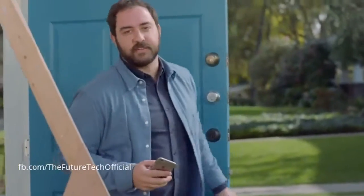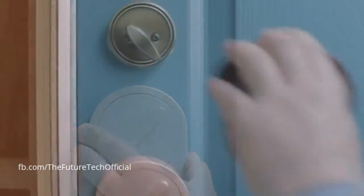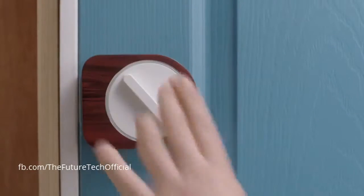Then they're a hassle to install, and I'm pretty handy. But Sesame's different. You can install it in seconds, literally. No screwing, no replacing. Sesame has a patented design that fits any latch anywhere in the world.